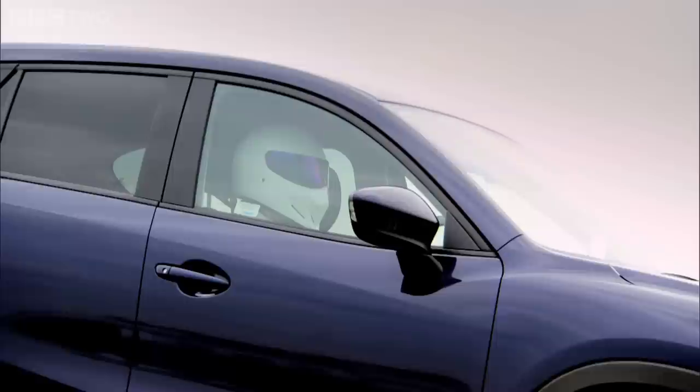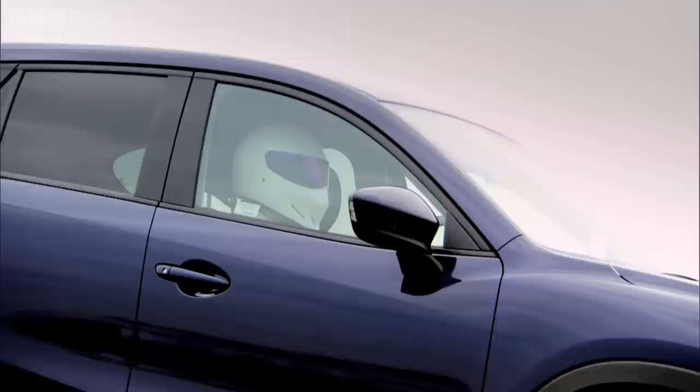Having declared the Tiguan the victor by default, we took the Stig to the tip and threw him away. Oh no! I'm sorry! Thank you.